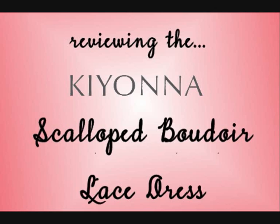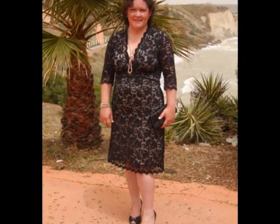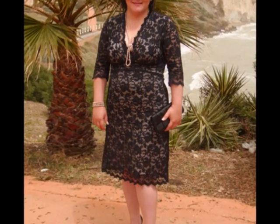I had been eyeing this dress for a long, long time and I finally decided to purchase it a few months back. And once I actually received the dress and tried it on, I regretted thinking about it for so long because this dress is really unique and one of a kind. I got the one in black lace and nude lining. It also comes in chocolate and black lace and black lining.